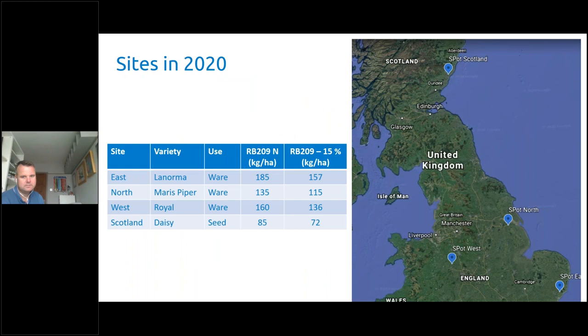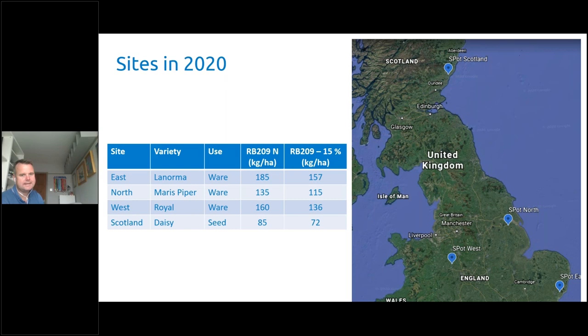The trial sites this year have been at all four SPOT sites — some up in Scotland as well as in England — on a number of different varieties. Maris Piper is one of the most common varieties grown. We also looked at reduction in the level of nitrogen applied compared to the standard RB209 guide. That gives a bit of a flavour in terms of potatoes and some of the work that we've been doing there.